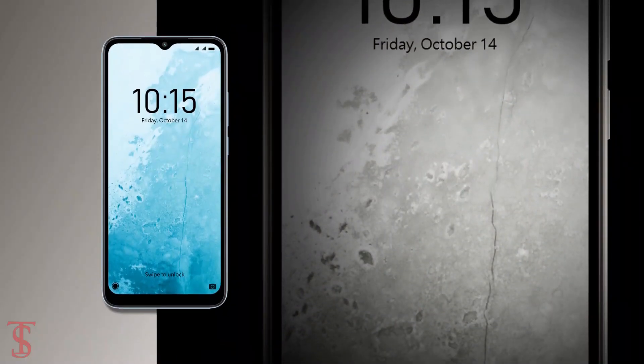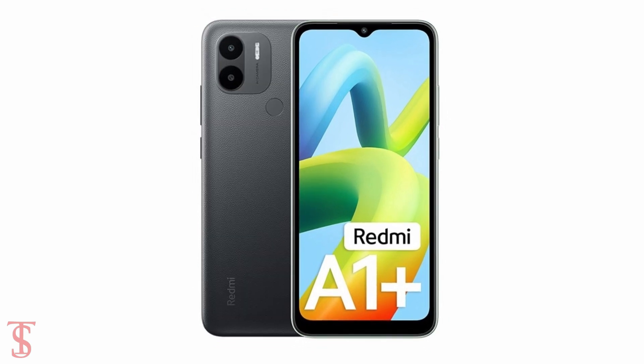The smartphone is now available for purchase in India in light blue, light green, and black color options.